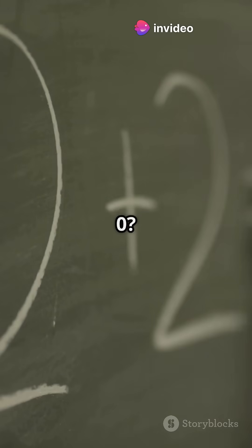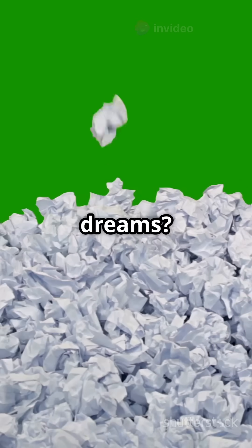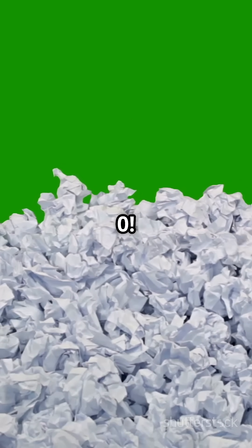What happens when you multiply anything by 0? Even your hopes and dreams? It's 0. Zero always wins.